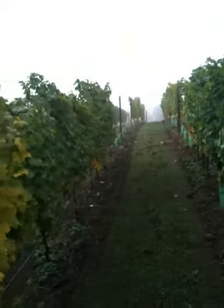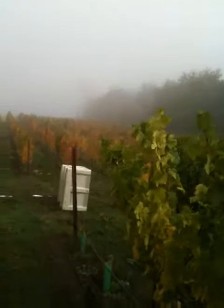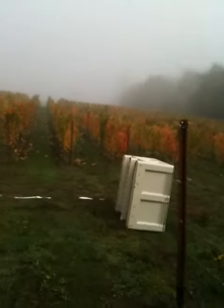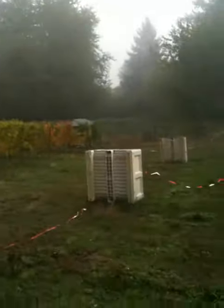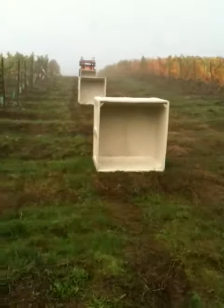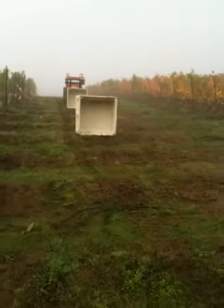Quite a foggy day. You may think that this is a blurred image, but what's going on is we're beset by cold weather and fog. And I think it's just time to get the Gruner going. With enough picking bins set out to harvest about two and a half tons from this acre of Gruner, we will embark on our second harvest of GV.